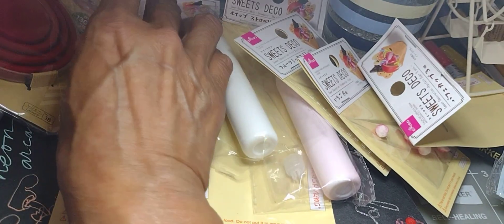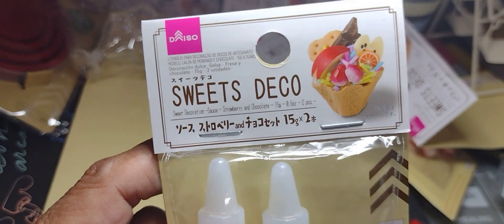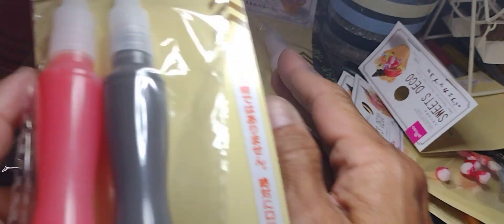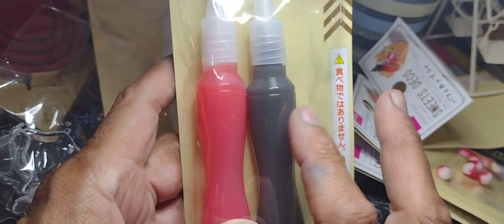I go to different Daiso locations here. I also bought these Sweets Deco — they're smaller, but I guess if you make a happy face here's for the lips and the eyeballs.